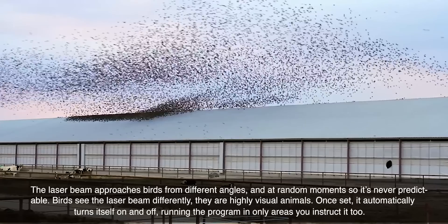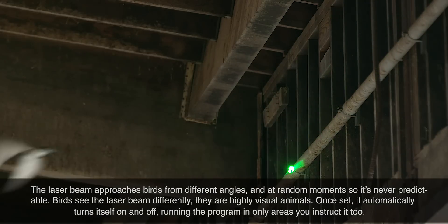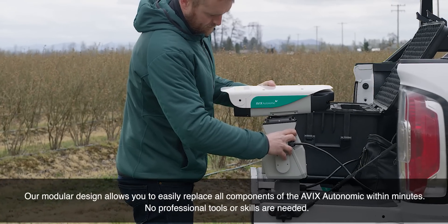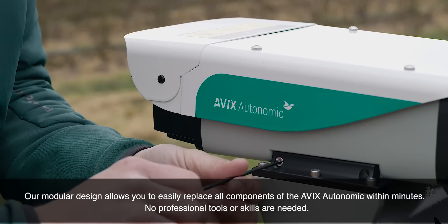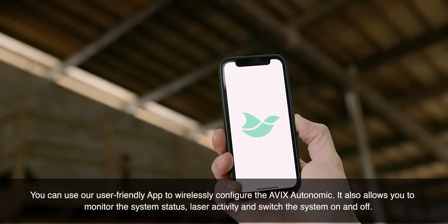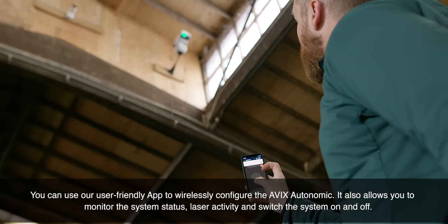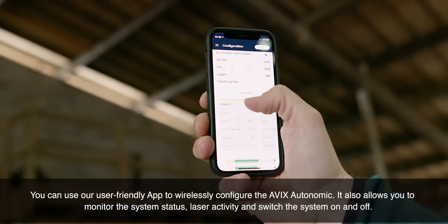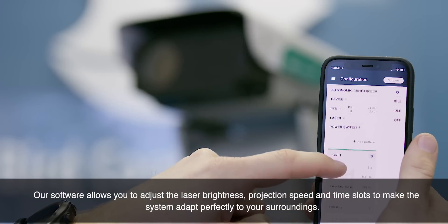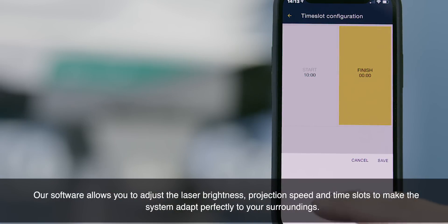Once set, it automatically turns itself on and off, running the program in only areas you instruct it to. Our modular design allows you to easily replace all components of the AVIX Autonomic within minutes — no professional tools or skills are needed. You can use our user-friendly app to wirelessly configure the AVIX Autonomic. It also allows you to monitor the system status, laser activity, and switch the system on and off. Our software allows you to adjust the laser brightness, projection speed, and time slots to make the system adapt perfectly to your surroundings.